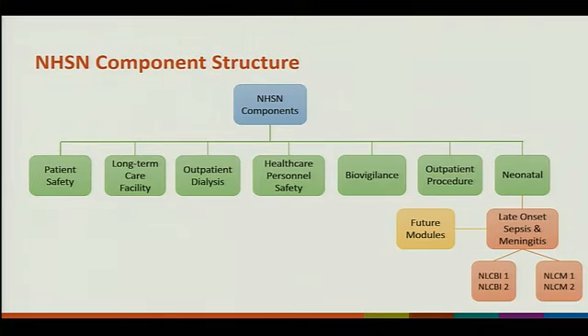There will be future modules. We've talked about early onset sepsis and we've talked about doing necrotizing enterocolitis.